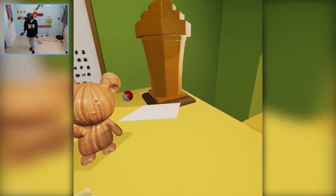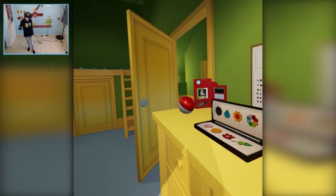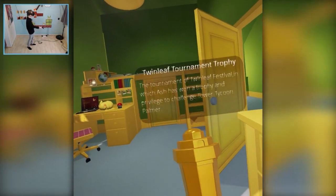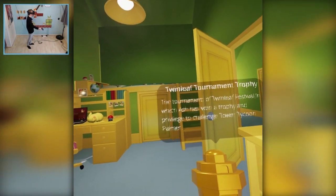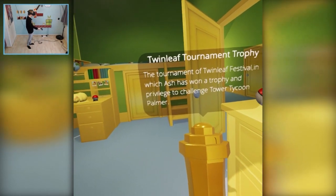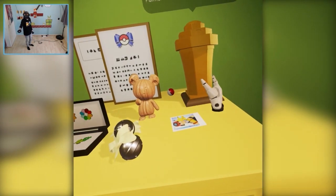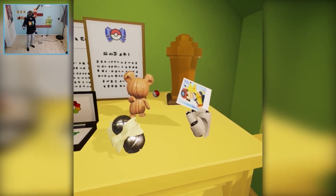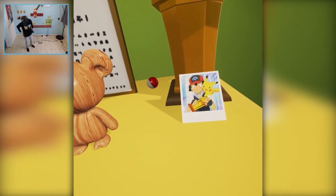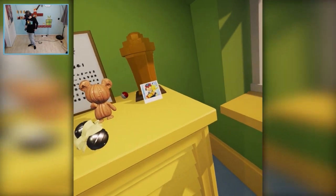And here's a picture - the physics are so crazy over here. The text balloons are hard to control. The tournament of the Twin Leaf Festival in which Ash won a trophy and privilege to challenge Tower Tycoon Palmer. This trophy deserves this spot together with this photo. This is really really cool guys - it's totally free, so a link will be in the description below if you are interested in playing this demo.